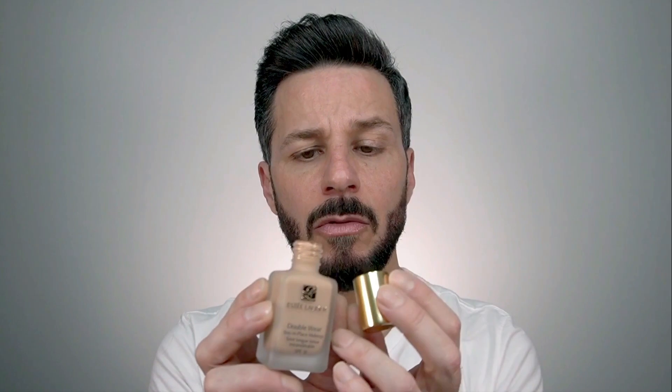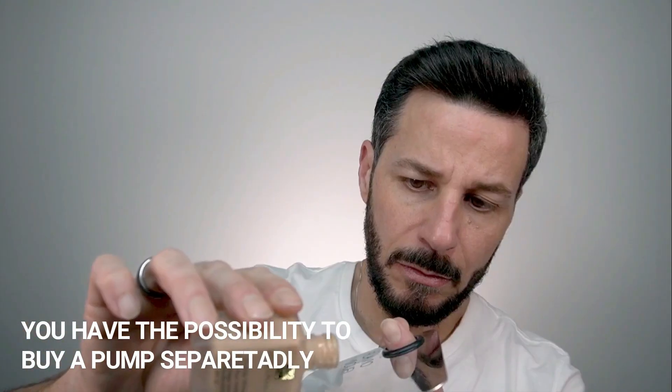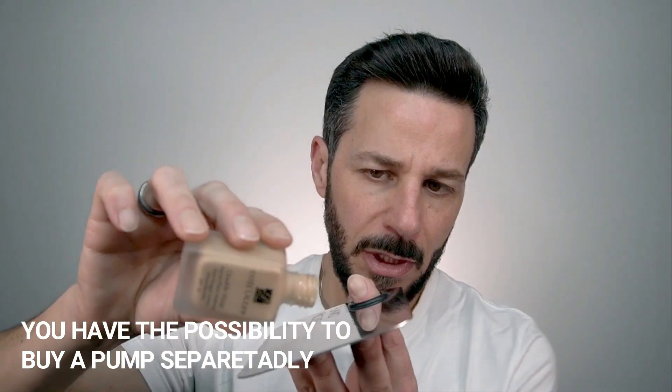It doesn't say anywhere to shake well, but because we've been doing this in the past, let's shake it very well. There's no pump here — you just have to screw it out, which should be easy to measure.